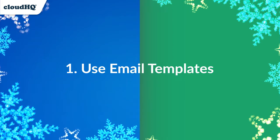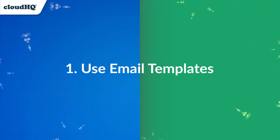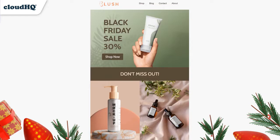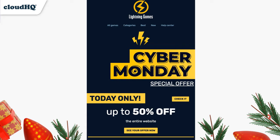Upgrade your email marketing with free eye-catching email templates from MailKing by CloudHQ. We've made it easier than ever to craft the perfect Black Friday and Cyber Monday email marketing campaigns with our stocked email template library.